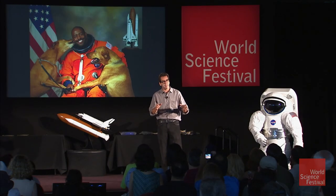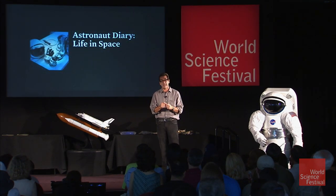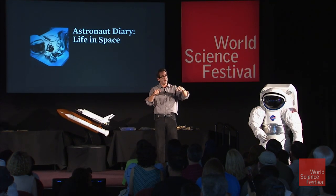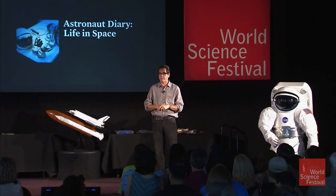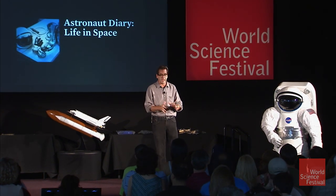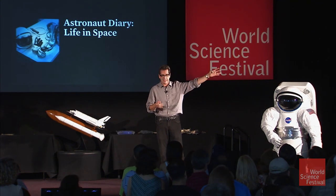They're going to come up here and do a bunch of things. They have a whole presentation about life in space, and then after that we're going to be able to take some of your questions. I'll come out into the audience with a microphone. So without further ado, let me introduce Sandy Magnus and Leland Melvin.